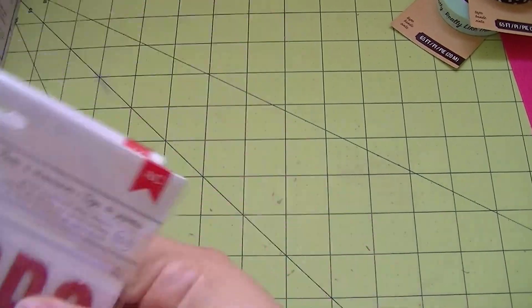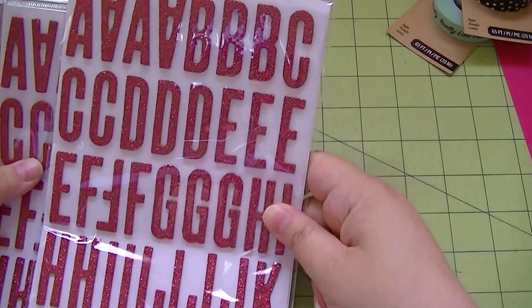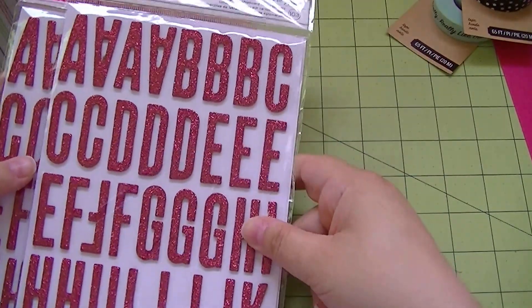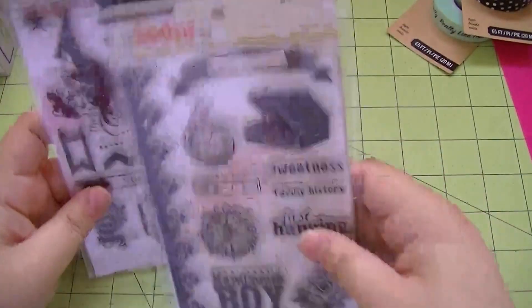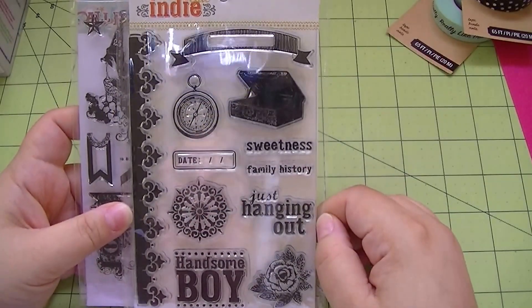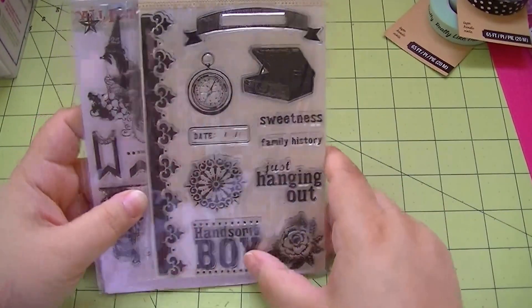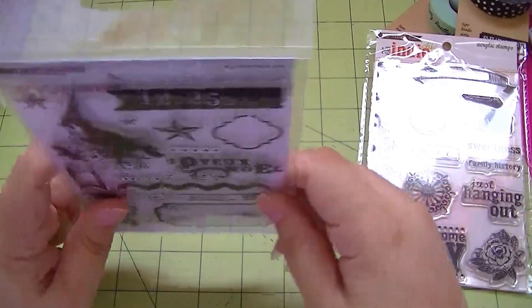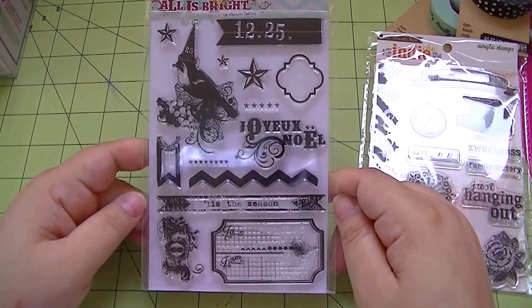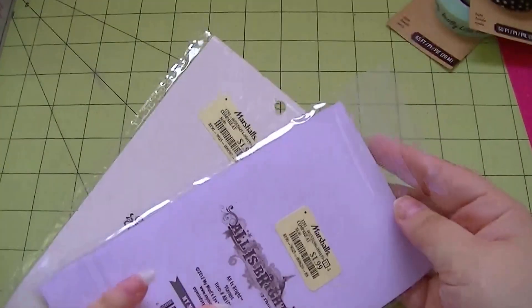At Marshall's all I got were some American Crafts Thickers - I got two packs because you always run out of letters. These were the shoebox ones, glitter chipboard. I also found the Indie Chic stamps - people have been finding these. I got one set, the Nutmeg ones, which are cute. They also had the 'All Is Bright' Christmas ones from My Mind's Eye and I have the paper pad, so that's really cool. Those were $1.99 each.